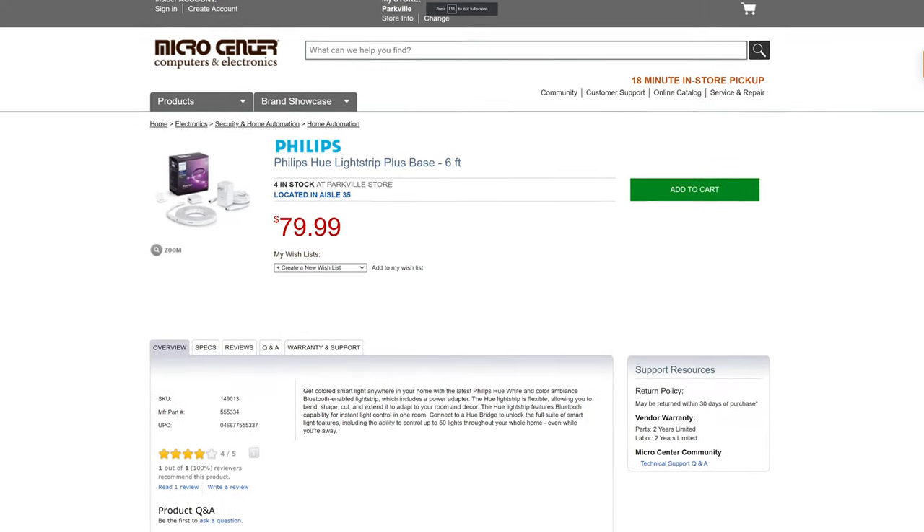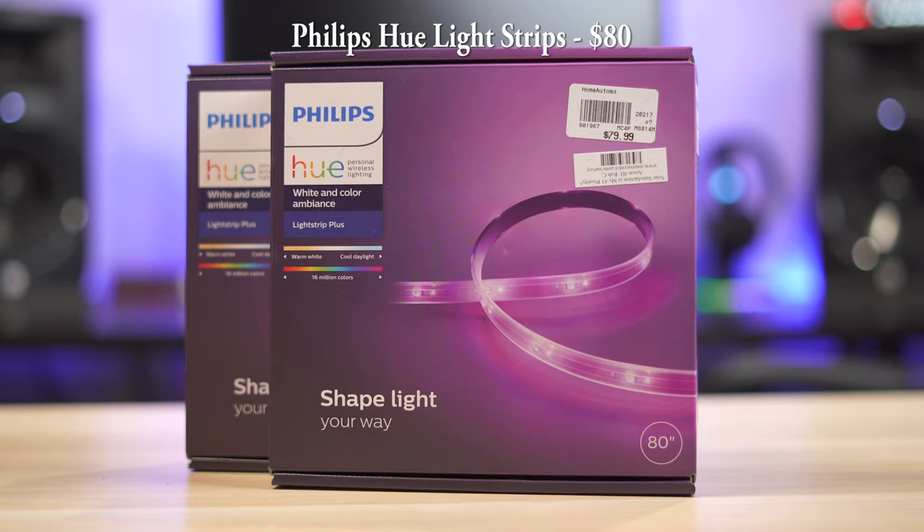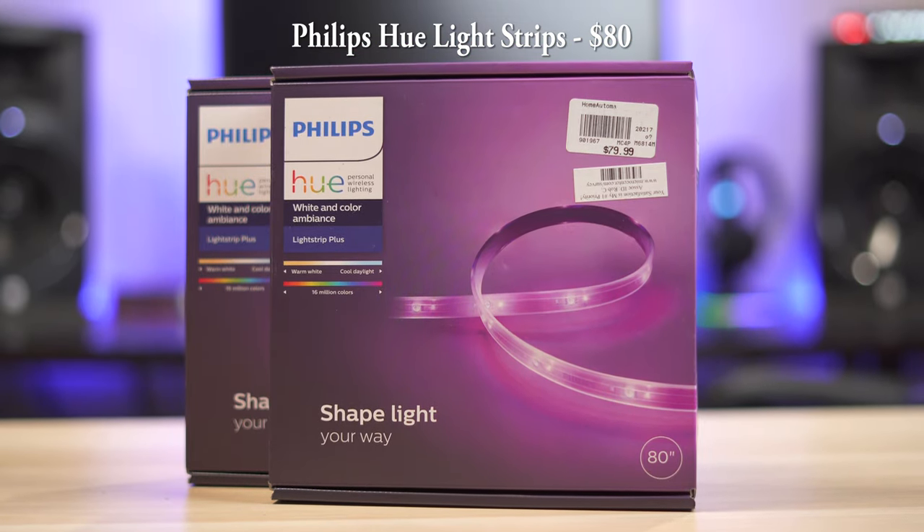LED strips are really easy to set up and they can add a nice effect to your videos. You can use something like Philips Hue light strips for this, which are great since you can control them from your phone and easily adjust the brightness to match your video.